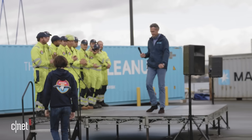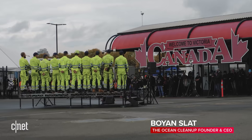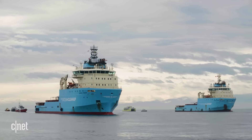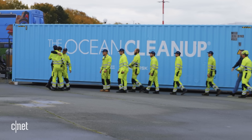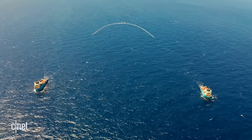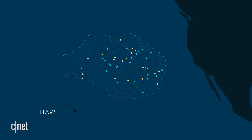CEO Boyan Slat took to the stage in Victoria Harbor, joined by members of the Ocean Cleanup team, to announce that the cleanup would begin the very next day as they begin to deploy teams and Ocean Cleanup systems to the Great Pacific Garbage Patch, located hundreds of miles offshore in the middle of the Pacific Ocean.